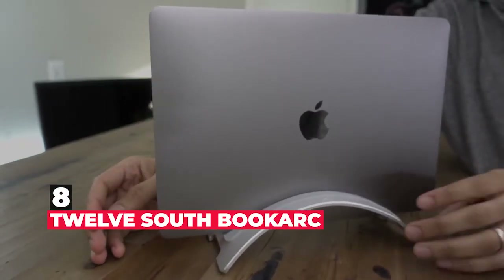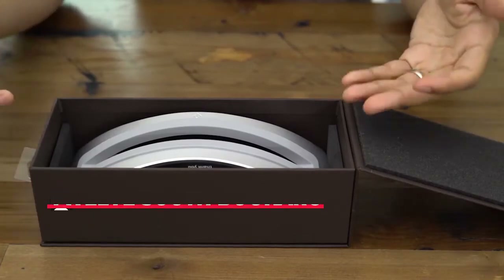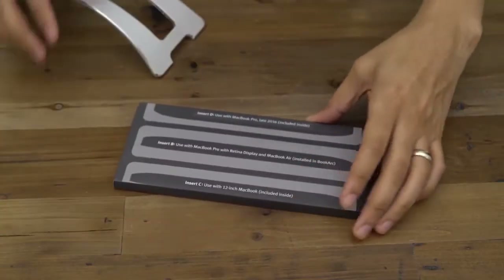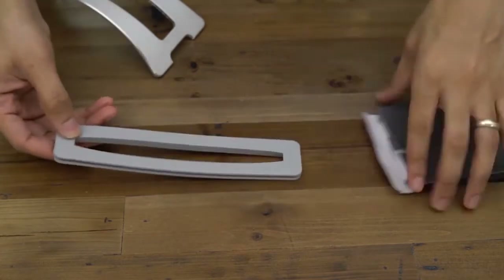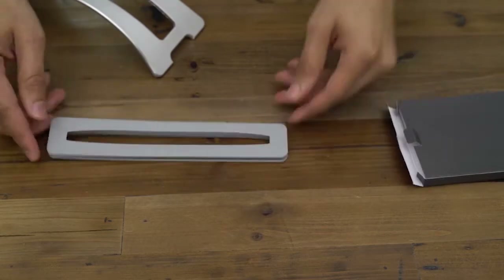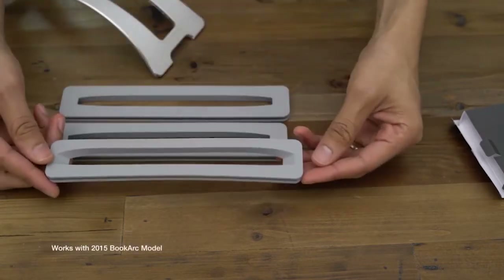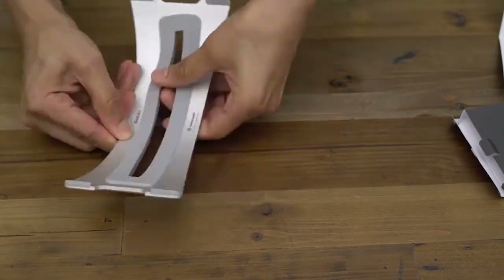Number 8 is 12 South Book Arc. When you're not using your MacBook Air, you need somewhere to put it where it can be up and out of harm's way. 12 South's Book Arc is the perfect solution. This arc-shaped stand holds your MacBook Air up on its side, which clears up desk space and keeps your laptop safe from someone putting something down on top of it. This also lets you use your laptop in closed clamshell mode, which means you can connect an external display, a keyboard, and a mouse, and use your laptop as a desktop. The Book Arc is available in silver and space gray.